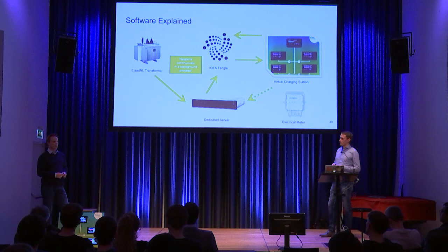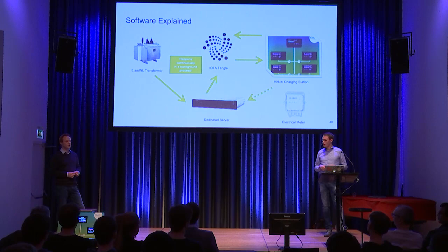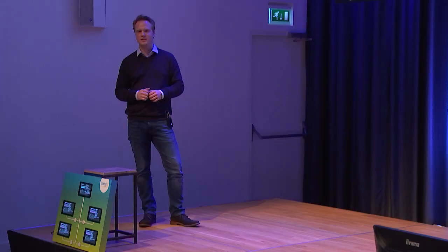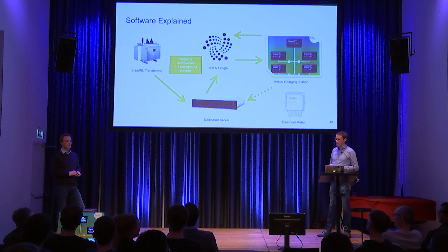One last question: are you using MAM — masked authenticated messaging? No, we're not using it. We're just sending plain text messages so everybody can see what's inside the messages, because we want people to really see this. The transformer has its own address, the devices can listen to that address, and everybody can send all the needed information to that address — that's the way we did it right now. In MAM — masked authenticated messaging — there's no payment method included, but you could use the same addresses to make a payment.